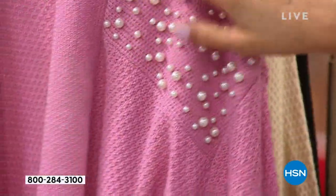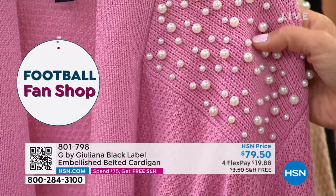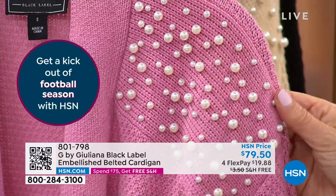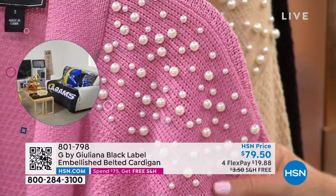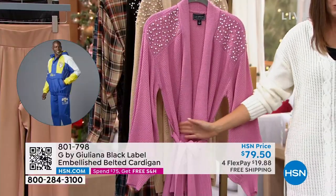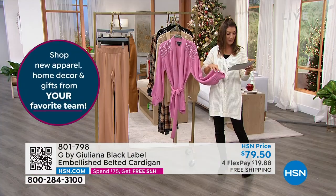Just at the shoulders there's a scattering of beautiful faux pearls. You get that beautiful glimmer and shimmer of these faux pearls that have light-reflecting properties. Then you've got a nice open front — you can tie it, you can belt it — with a little bit of a balloon-style sleeve.